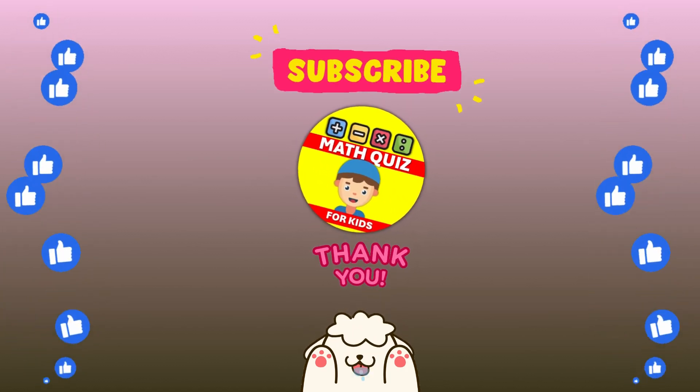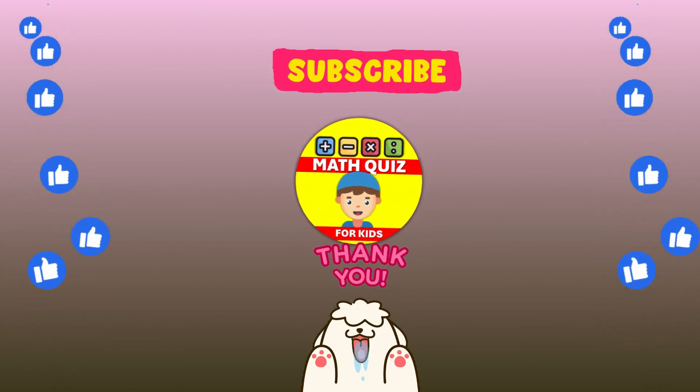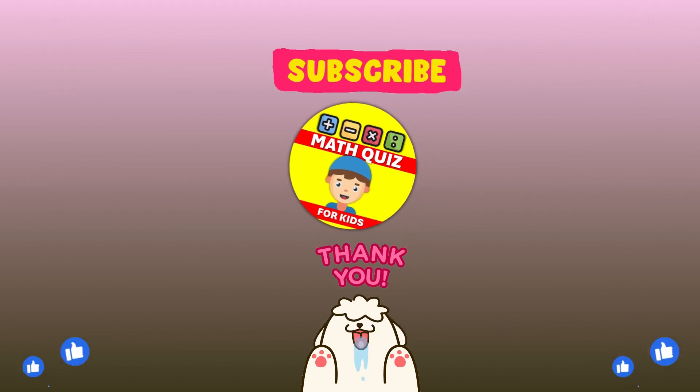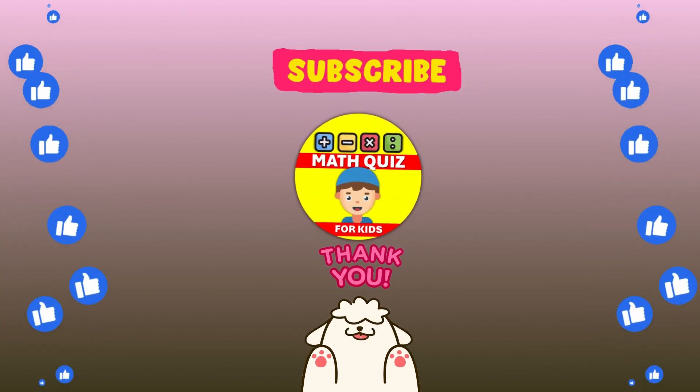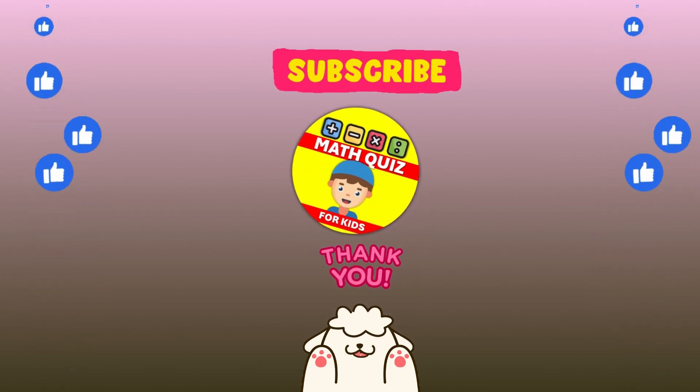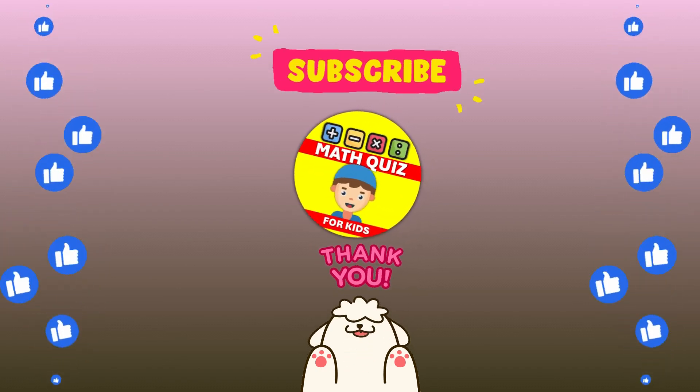We bet you did awesome. Remember, practice makes perfect. Don't forget to click the like button if you had fun and subscribe so you can join us for even more math quiz adventures. Let's keep the math magic alive.